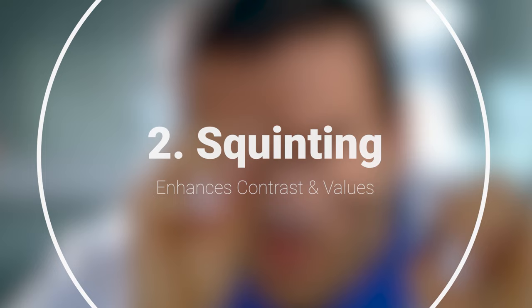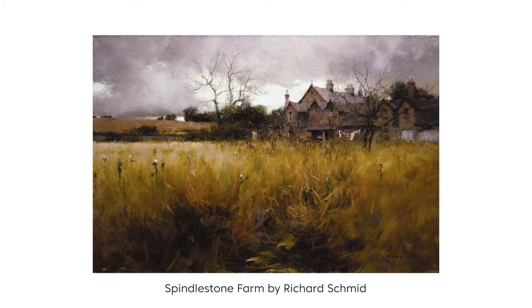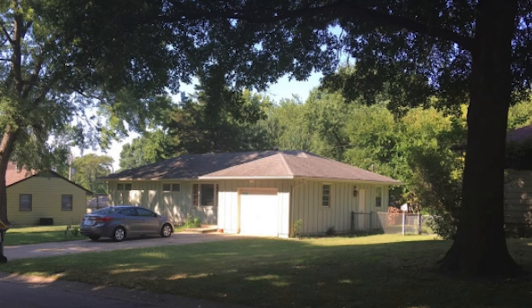Number two, squinting enhances contrast in values. When you're looking at your scene, you're trying to see in values. Values are simply how light or how dark something is, and values are really what makes your painting work. If you want to paint light in your scene, values is the main tool that we have to do that. By squinting, we're better able to see the contrast and the values of the scene.